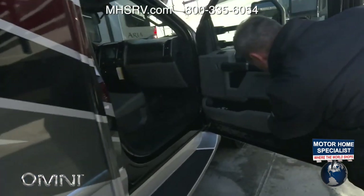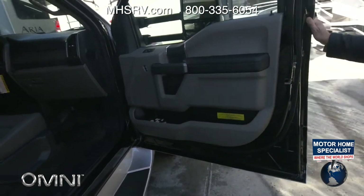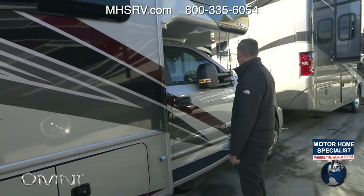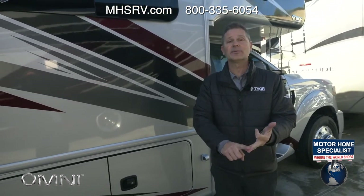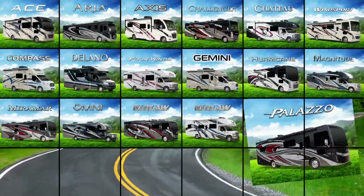The occupant and cargo carrying capacity on this is 4,241 pounds, and this measures 36 feet 4 inches in length. This is a Super C. It has the XLT package, so you get all the bells and whistles from the F600. This is the all-new Omni LV35. Head over to thormotorcoach.com to check out the LV35, all the other floor plans in the Omni lineup, and MSRP.